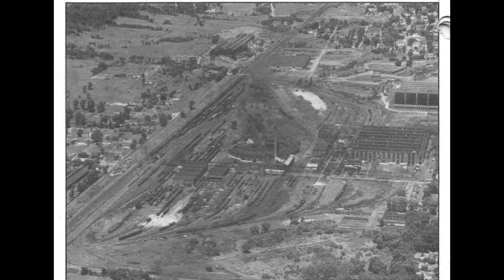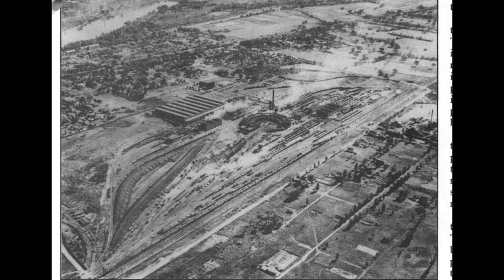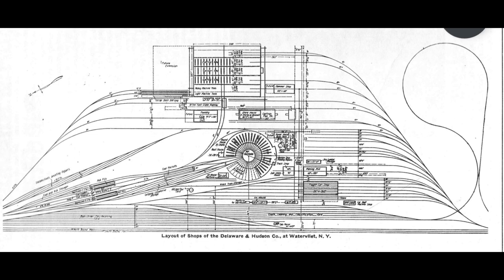The new Colony Shops were much larger than Green Island and were comprised of a 387-foot by 510-foot locomotive erecting shop, a 90-foot by 180-foot steel and iron foundry, a 30-stall roundhouse, and a 90-foot turntable.